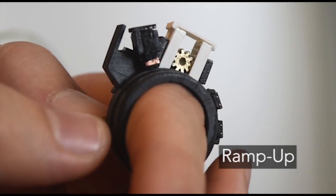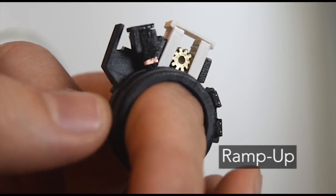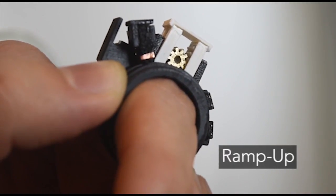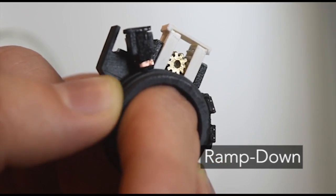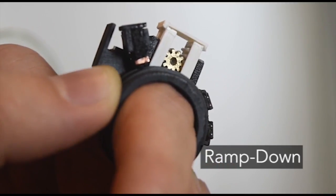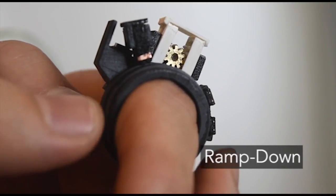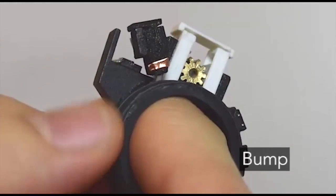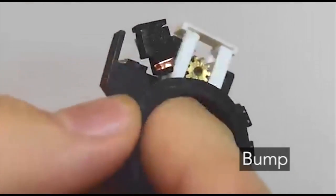With ramp up, the friction force applied to the ring increases as the rotation angle increases. With ramp down, the ring becomes progressively easier to rotate. Bump temporarily applies a high friction force, giving a brief stopping feeling.